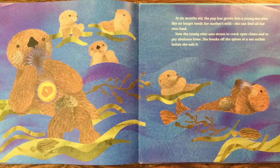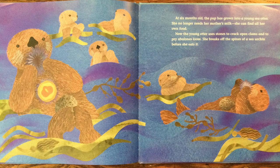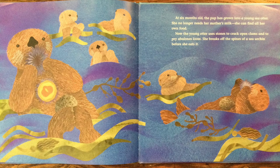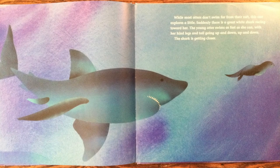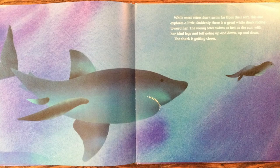At six months old, the pup has grown into a young sea otter. She no longer needs her mother's milk. She can find all her own food. Now the young otter uses stones to crack open clams and to pry abalones loose. She breaks off the spines of a sea urchin before she eats it. While most otters don't swim far from their raft, this one explores a little.